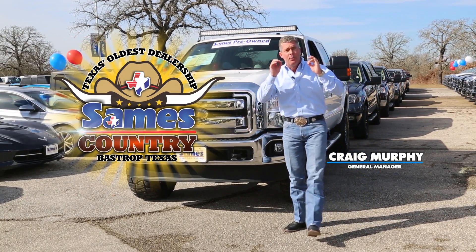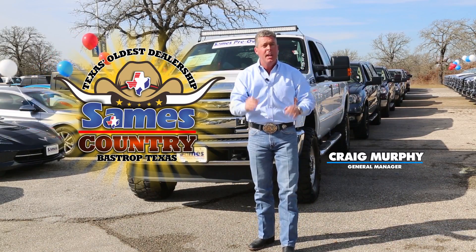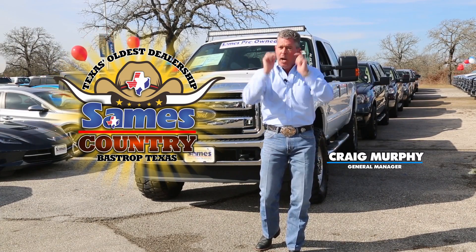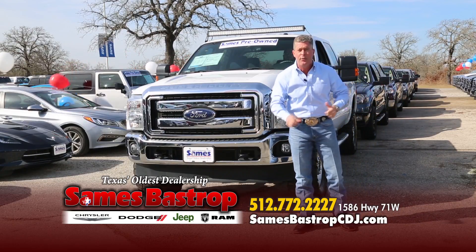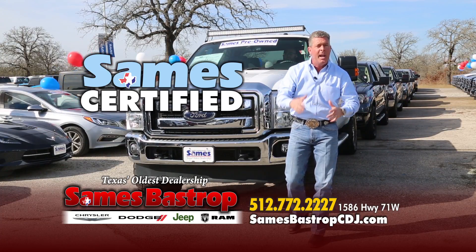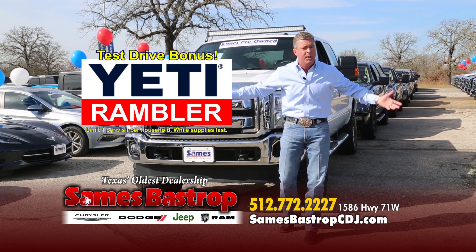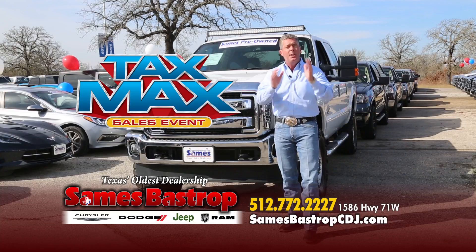Hi folks, Craig Murphy coming to you from Sames Country right here in beautiful Bastrop, Texas. We're going to take about 30 minutes of your time and show you the best selection of every single truck we have in inventory at Sames Bastrop — just 15 minutes from the airport. Every pre-owned vehicle is Sames Certified, and if you come test drive a car today, ask for me, Craig Murphy, or David, and we'll give you a Yeti tumbler just for test driving.